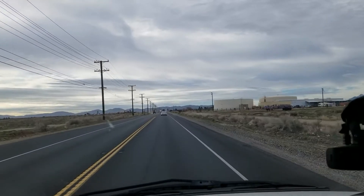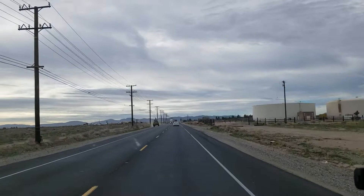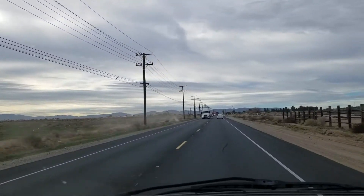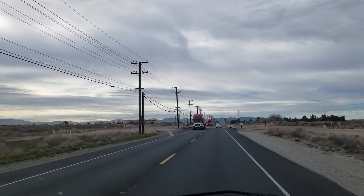There's a lot of construction on this road and I have to keep my eyes open for things like this guy here shooting down the side of the road kicking up dust.